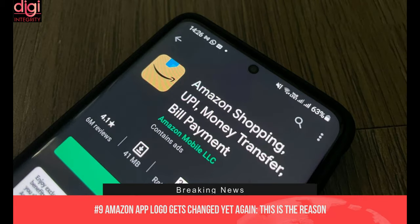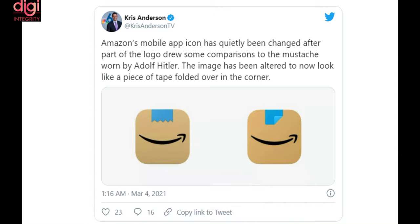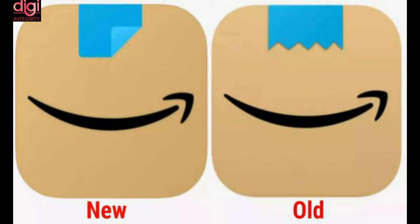Amazon changed its new app icon after a Hitler comparison. Someone noted that the blue-colored tape situated above the company's signature smiling arrow logo had an uncanny resemblance to the infamous toothbrush moustache worn by Nazi dictator Adolf Hitler.